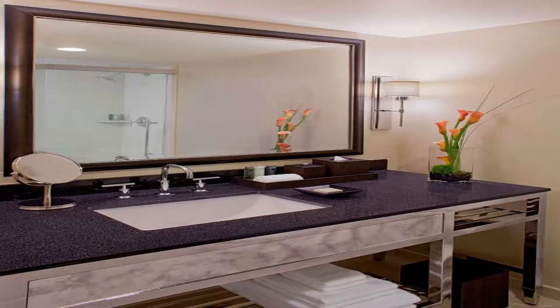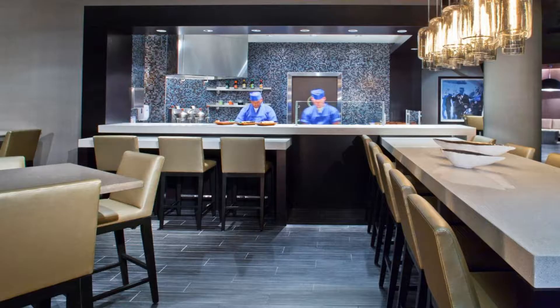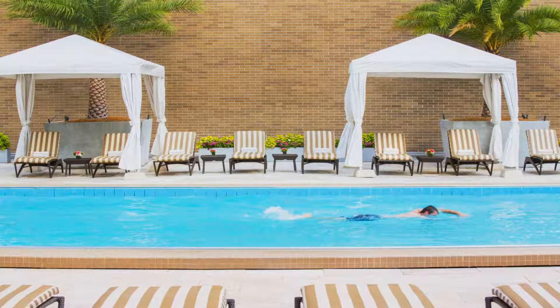Adjacent to the Mercedes-Benz Superdome and Smoothie King Center, rooms at this hotel are furnished with a flat-screen TV, seating area, and a compact refrigerator. A work desk and complimentary toiletries are included, and many rooms offer views of the city.